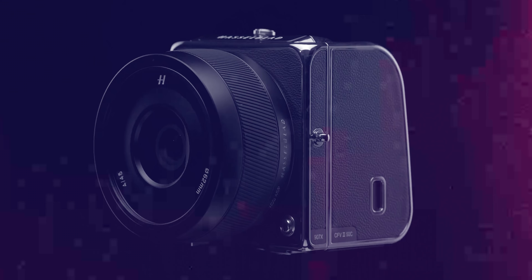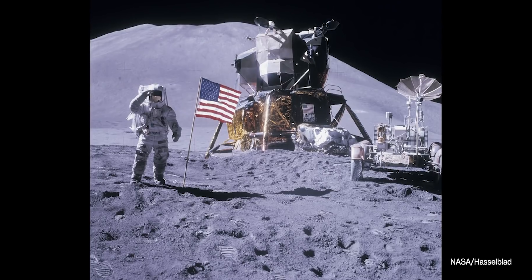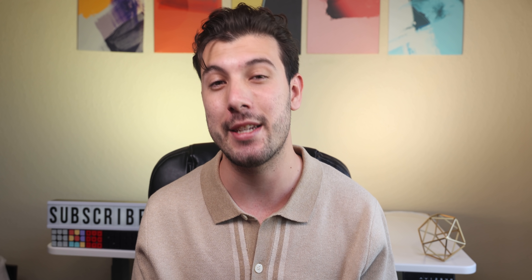So this year, OnePlus aimed to break that camera trend by partnering up with Hasselblad, a Swedish camera company that helped NASA back in the 60s to capture pictures and videos for the Apollo 11 moon landing. It's a pretty big partnership, and when I heard that, I got excited for their upcoming OnePlus 9 series — maybe this is the year that OnePlus actually triumphs in the smartphone camera game, a world where Google, Apple, and Samsung always take the cake.